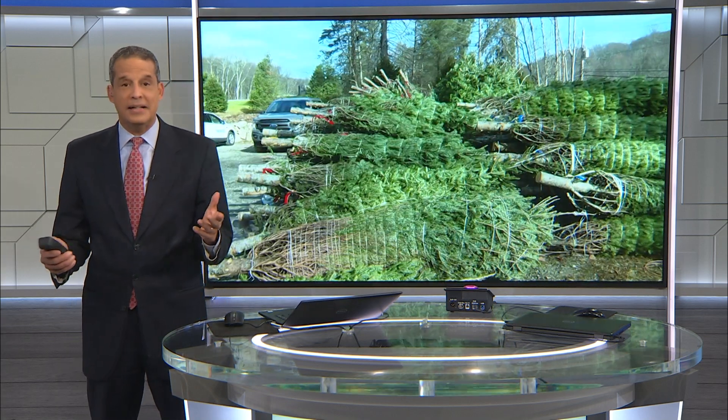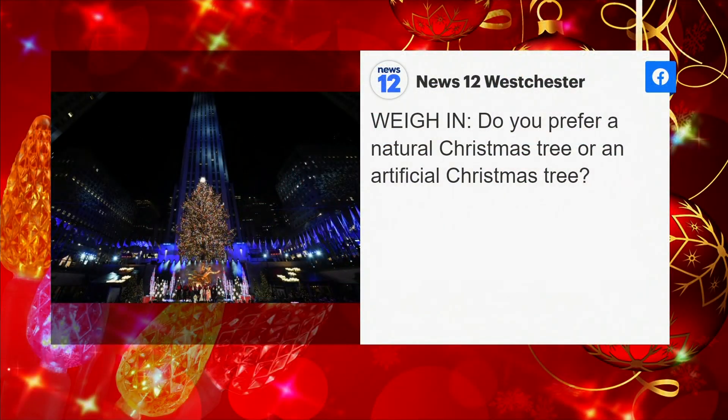Sprite or 7-Up — I don't know about that. For tips on how to preserve your Christmas tree, you can head to our website, news12.com. And all you artificial tree lovers, we have not forgotten about you. We've also got tips on how to decorate and spruce up those artificial trees. Head over to our Twitter page as well and weigh in on which you prefer — artificial or the real deal?